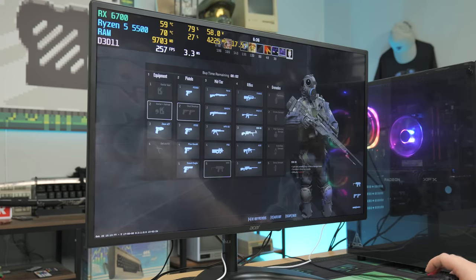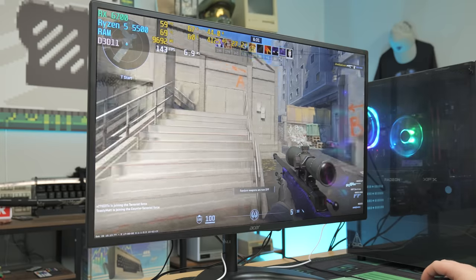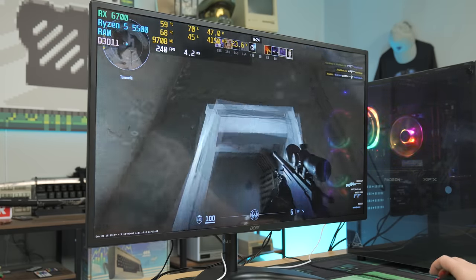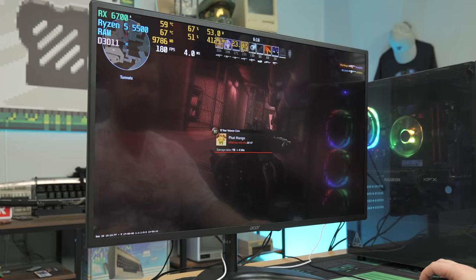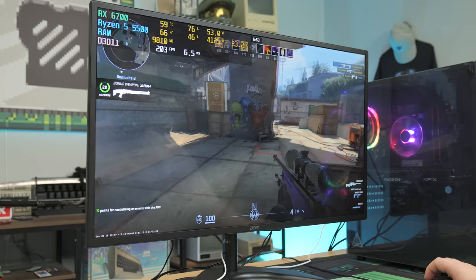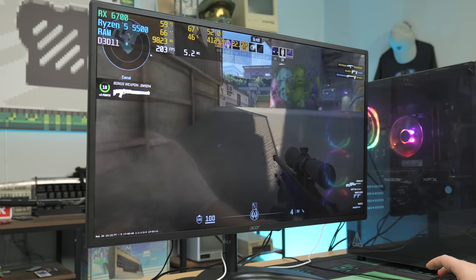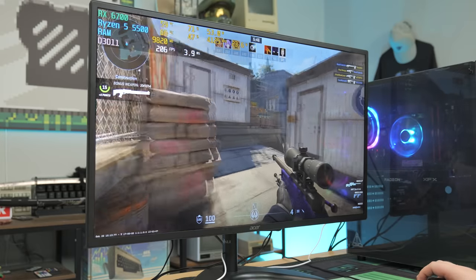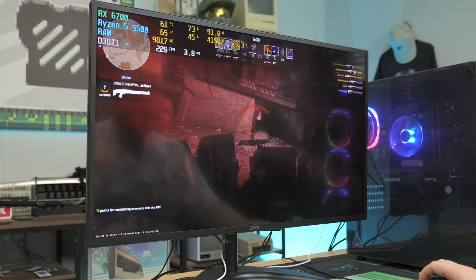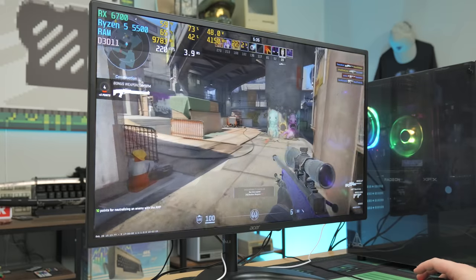Now on CS2 with the CyberPower PC — medium settings, 1080p — we're pulling 100-plus FPS, even hitting 200 at times. The Gen 3 CPU shows no micro-stutter issues here. Finding a competitive deal on a gaming PC just by walking into Walmart was better than expected. Factoring in a $100 monitor from Walmart, the full setup comes to about $800 — roughly $100 less than the Target laptop.